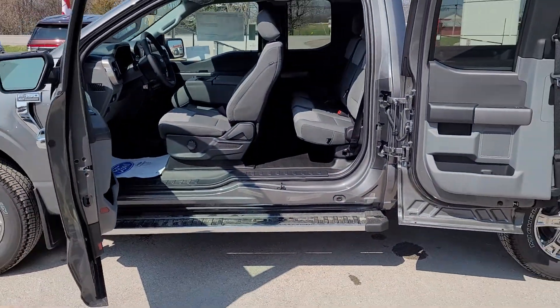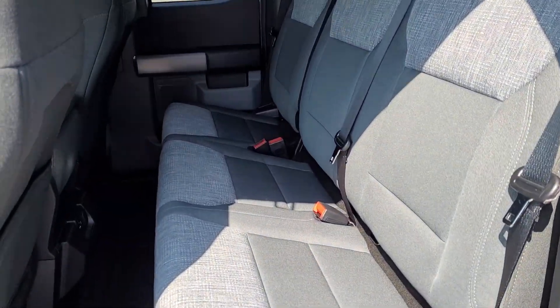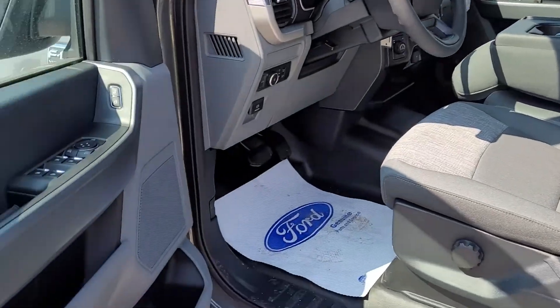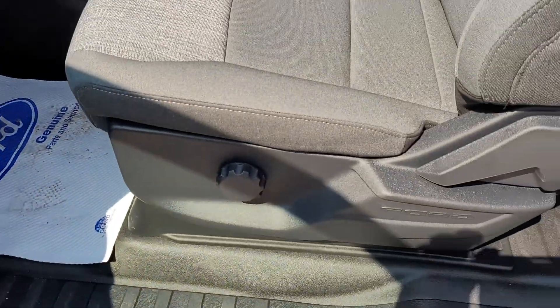Super cab, so you have the tip-out back door for easy access to the whole side of the truck. Still a great big back seat — bigger than any of our SUVs. Power windows, locks, and mirrors. This is the 300A package.